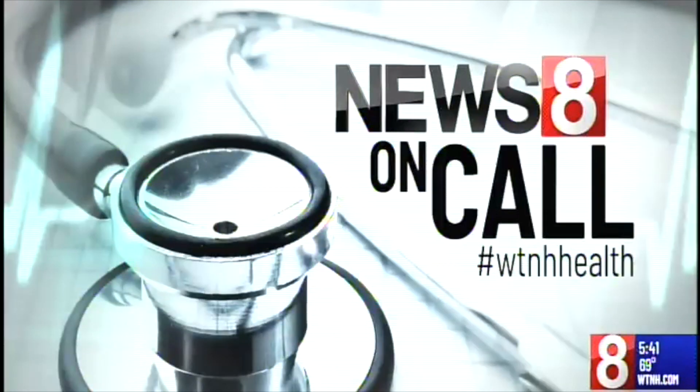Have a health question? Send it to News 8 on call at WTNH.com. We'll get the expert answer for you. Jocelyn Momenta.